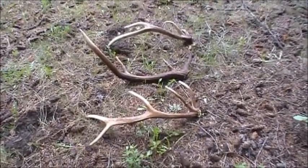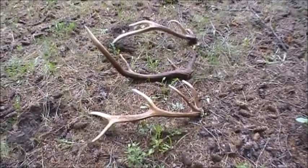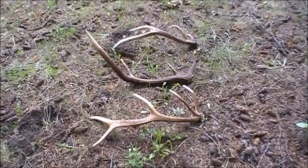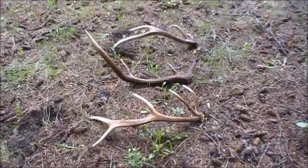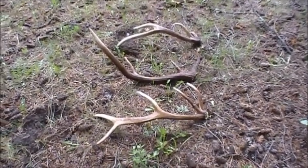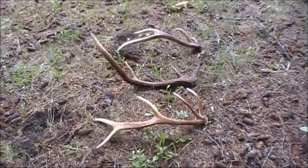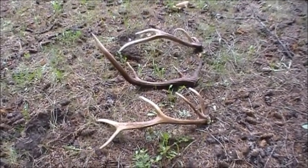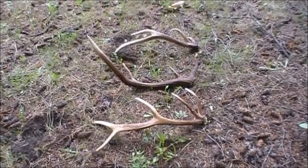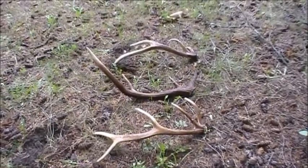That's my finds for today. I got back to my quad at 3:30 p.m. in the afternoon. Eight and a half hour shed hunt. Three fresh sheds. May 17th, 2019. Put them on the quad, tie them in, and get the heck out of the terrain.